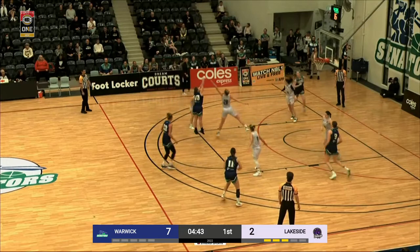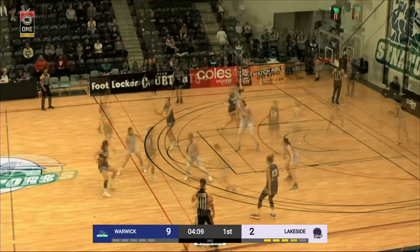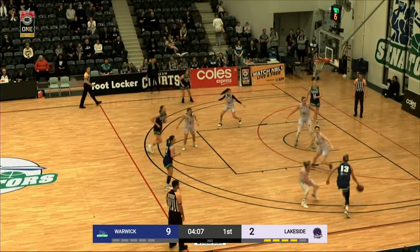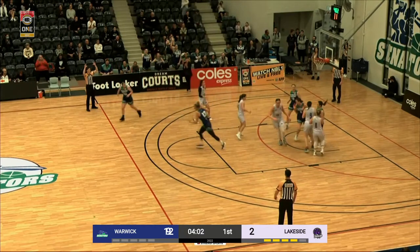Here's Bar, gets up the mid-range and it's good. Competitive instincts. Here's Bibic off the dribble, she finds Bar for three, and that is money.